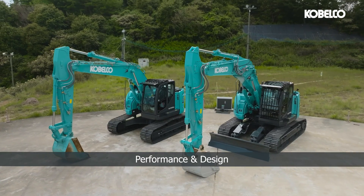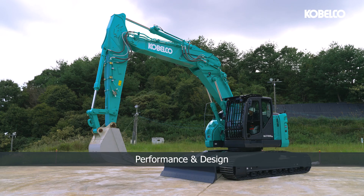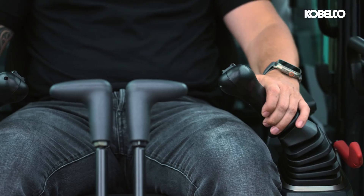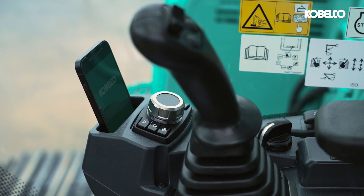The SK-230 and 270 boast exceptional efficiency and productivity, setting them apart not only in terms of performance but also in design. Carefully crafted with the operator in focus, this machine ensures the comfort and operational ease you need without compromising on any aspect.